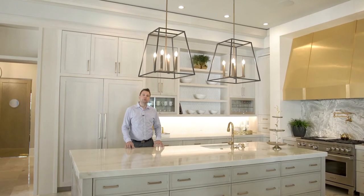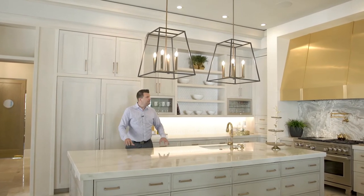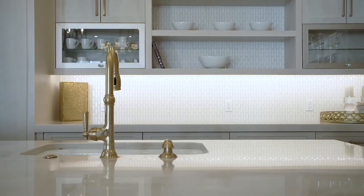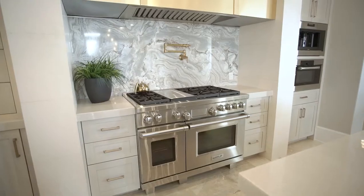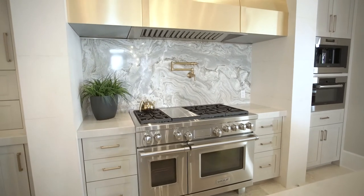Welcome to the feature kitchen of the home. A couple of my favorite details in here is this beautiful honed marble, beautiful custom cabinetry, and then you have Wolf and Sub-Zero appliances.